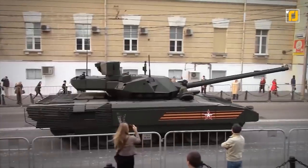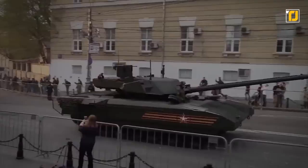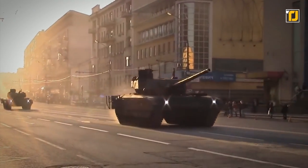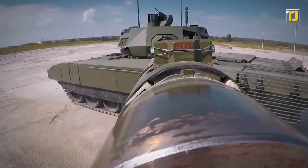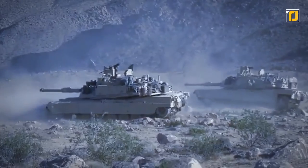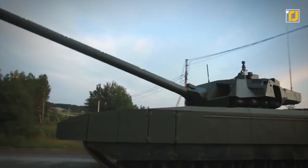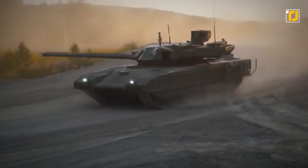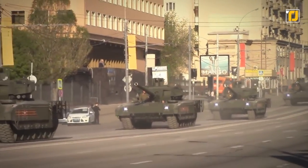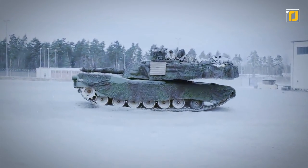Moreover, the T-14's Afghani Active Protection System can detect, track, and engage incoming anti-tank munitions, meaning this tank is smart and futuristic enough to handle its own defense. All this is powered by a turbocharged diesel engine giving it a top speed of 56 mph and a range of up to 310 miles. These impressive specifications have stirred concern in the West, leading countries such as Germany and the UK to look at upgrading their tanks or developing new designs to counter the threat posed by this new Russian tank.